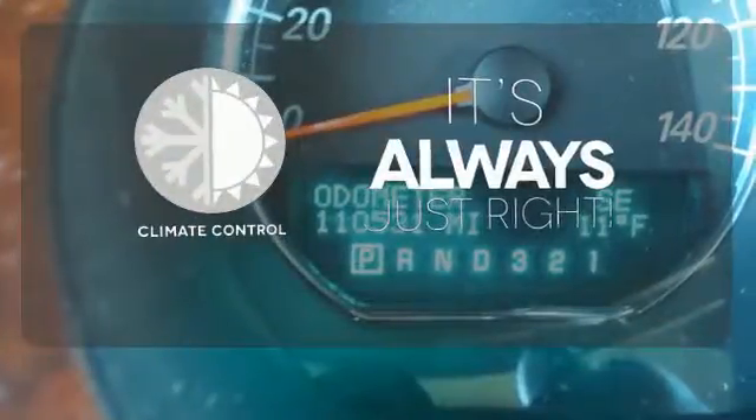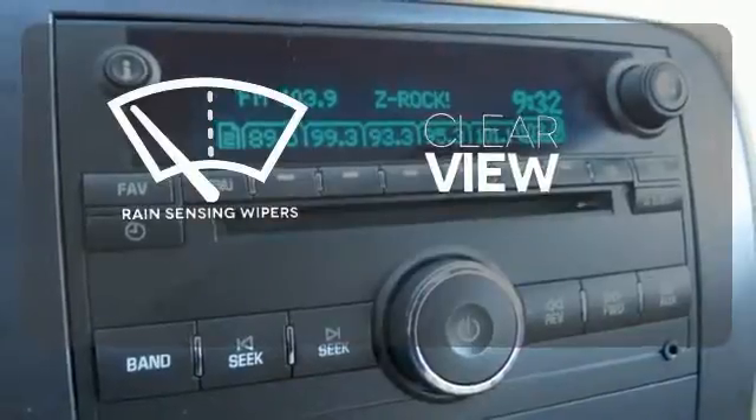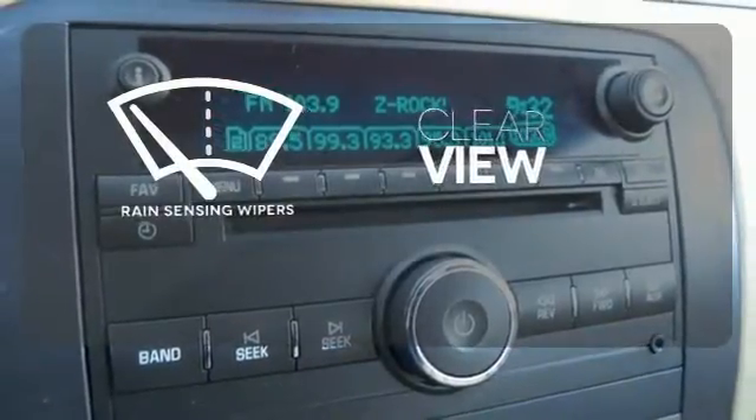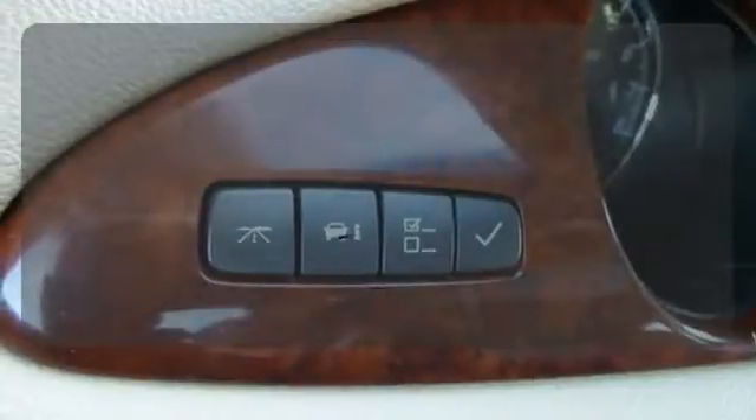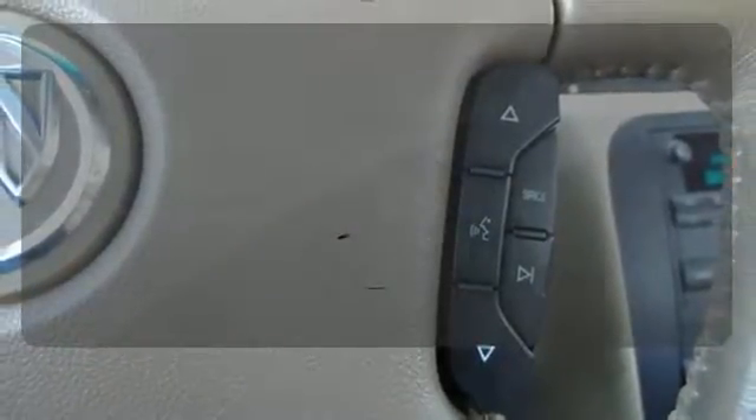Set it and forget it with the climate control. Keep your attention where it's needed and let the rain-sensing wipers maintain a clear view. The high-quality leather seat trim enhances the style, comfort, and durability of this vehicle's seats, ensuring an enjoyable drive.